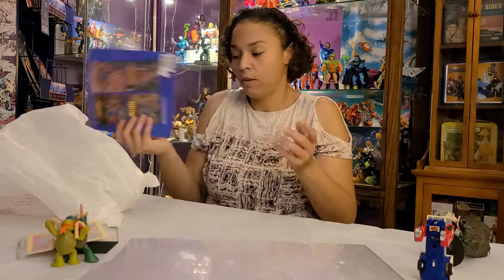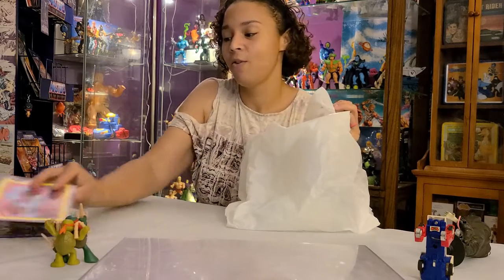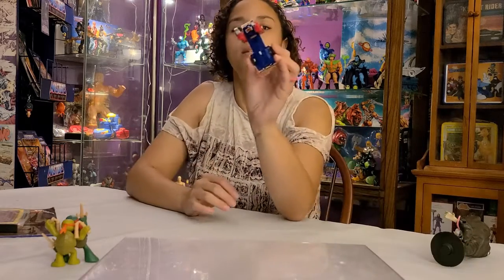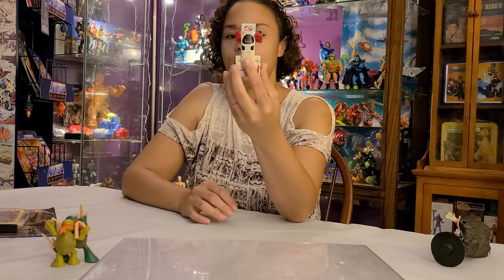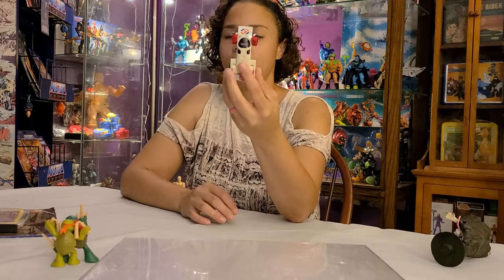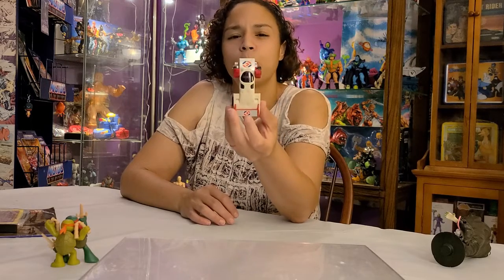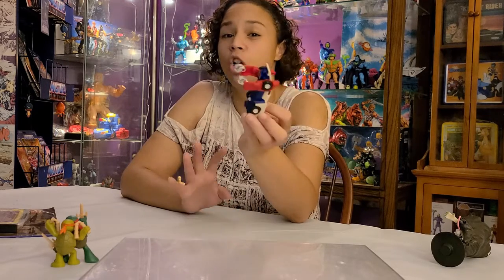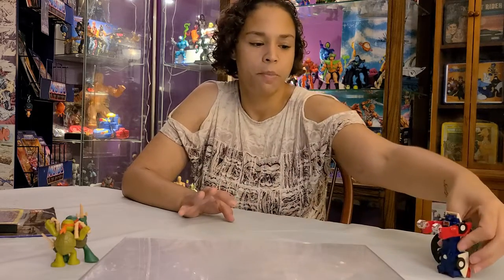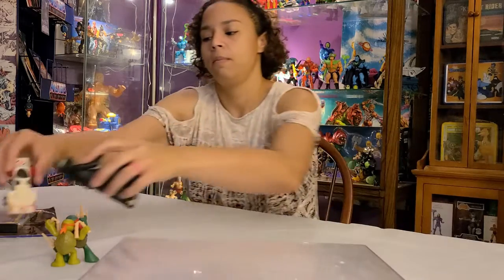This little doo-dad looks familiar — we have something very similar to this that I think we got at Cro-Mag last time, or maybe another toy store. We bought something very similar; it's like the Super Alternators and it was on card. We found one, and this is from the same line, so it's pretty cool. All right, now into what I found!